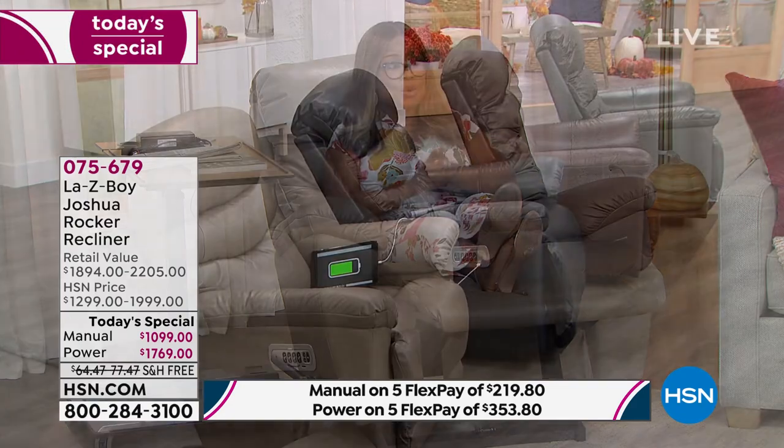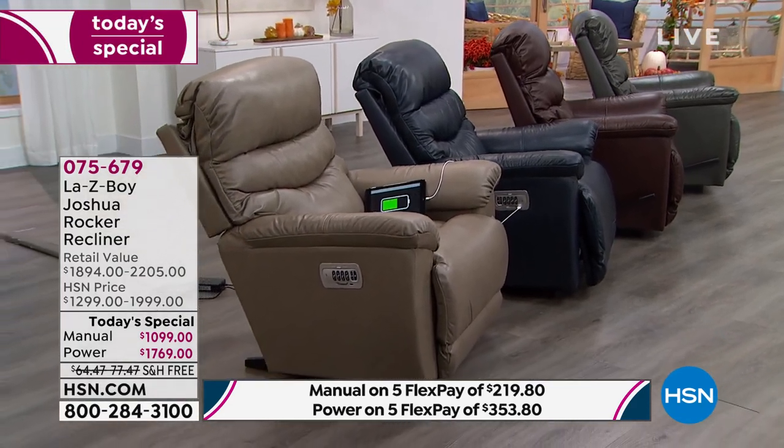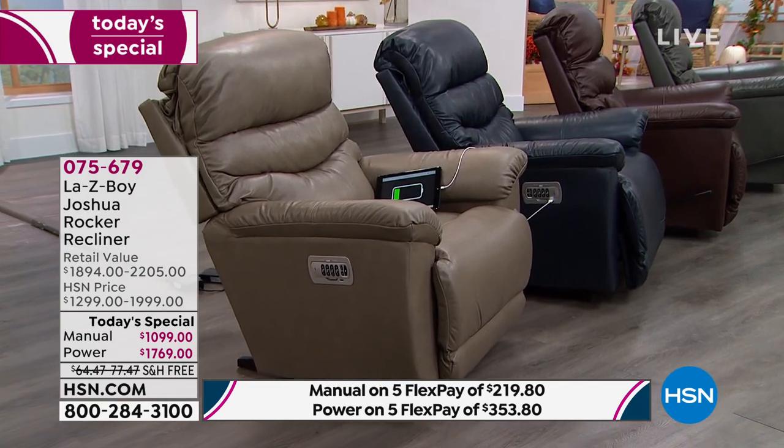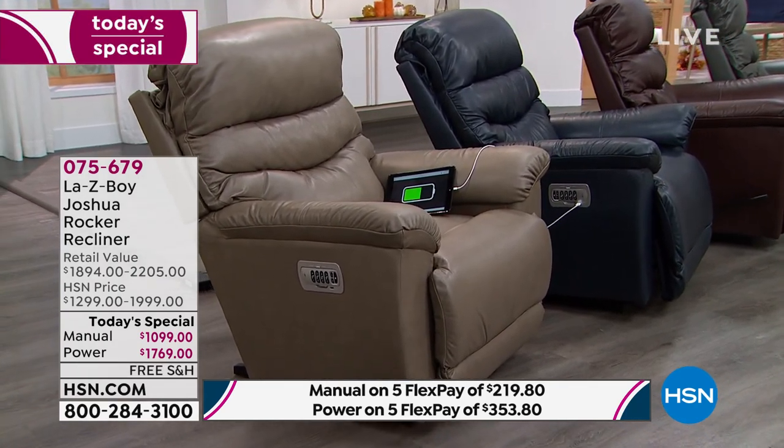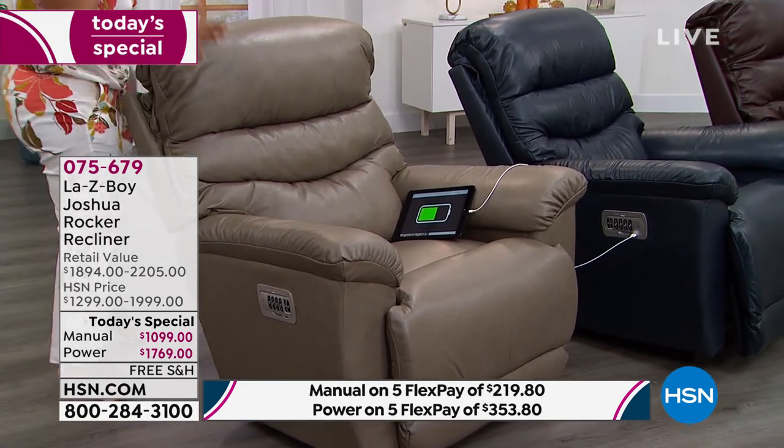I am in the taupe, which has been super popular today. In the manual, the taupe is only 69 remaining. Since the midnight show, by the time of the one o'clock show it was virtually almost all sold out. There are a lot of new upgrades our expert is going to walk us through. By the way, 300-pound weight capacity on this, and it comes with the manufacturer's limited lifetime warranty.